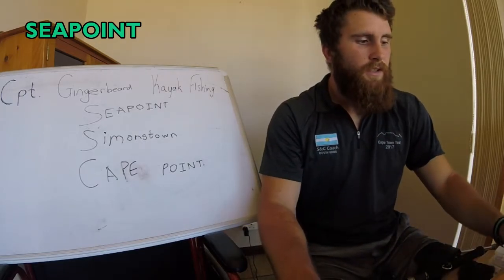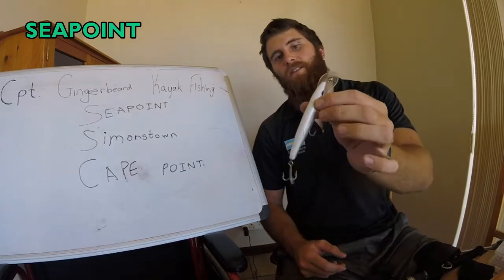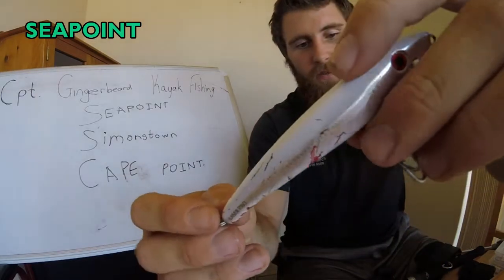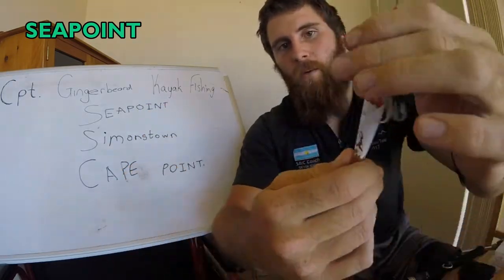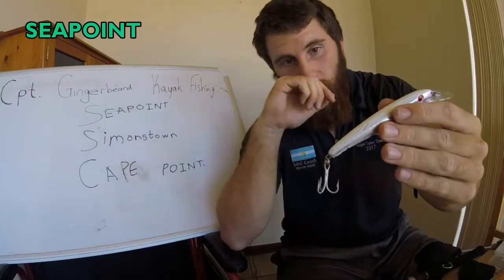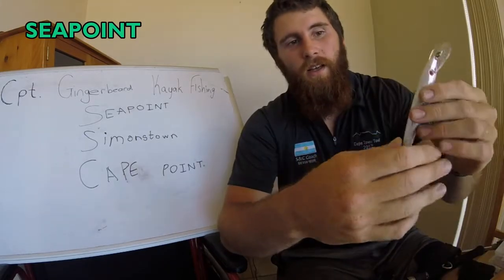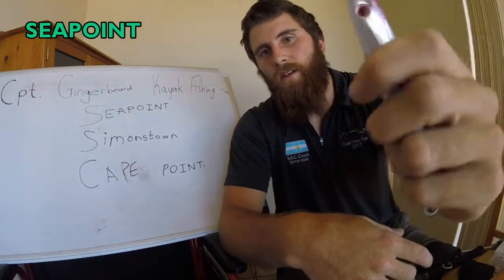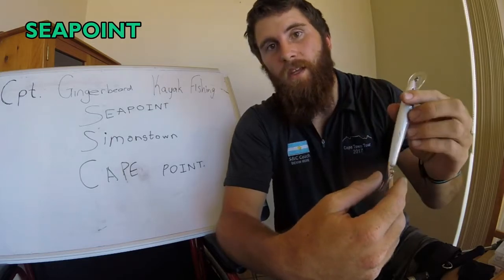For Seapoint, the lure that did the most damage for me on the katonkle was the Halko 120 DD, the pearl pulcher. As you can see, it's been chewed quite a bit — it's got this cool bleeding effect, and when the fish bites it with its teeth, it rips it apart. You can get these from around 120 Rand at Tuck's Tackle. These Halko lures are metal, not plastic, so you can throw them around, and this one has got a lot of sound to it, which is great for trolling as well.